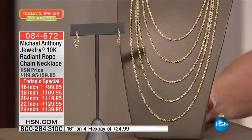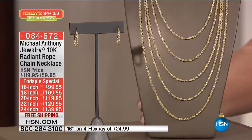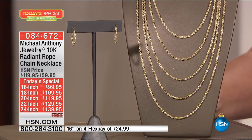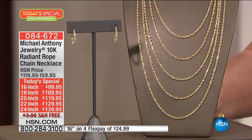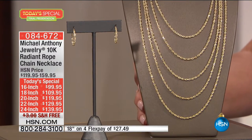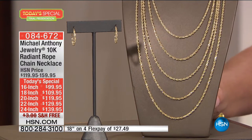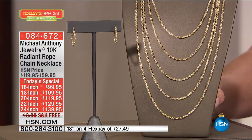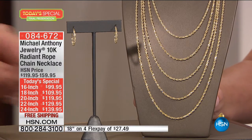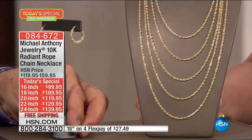We have something for everyone — unisex, perfect length, four or five flex pays. Free shipping for today only on our Today's Special, and five flex pays with your HSN charge card. We have sold now very close to 6,000. This is the final presentation of our best value of the day because we are now down to final quantities.